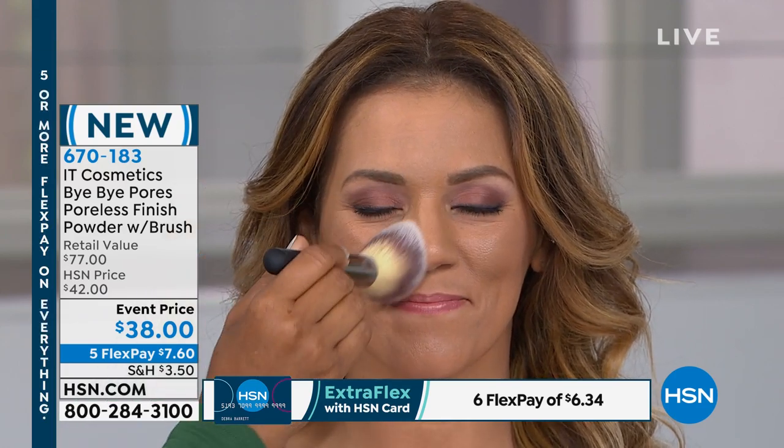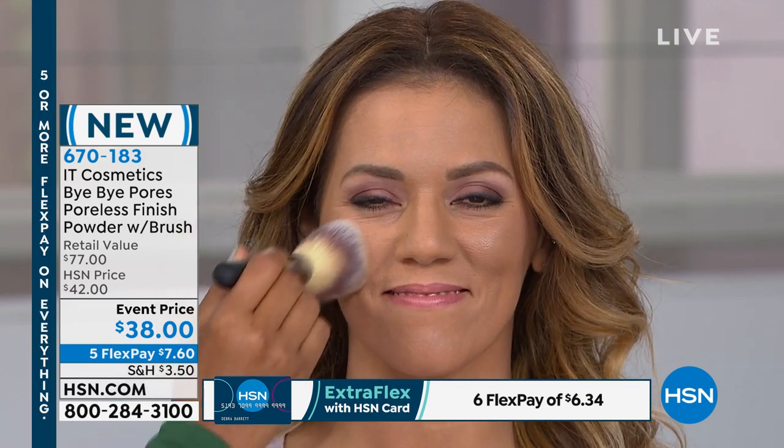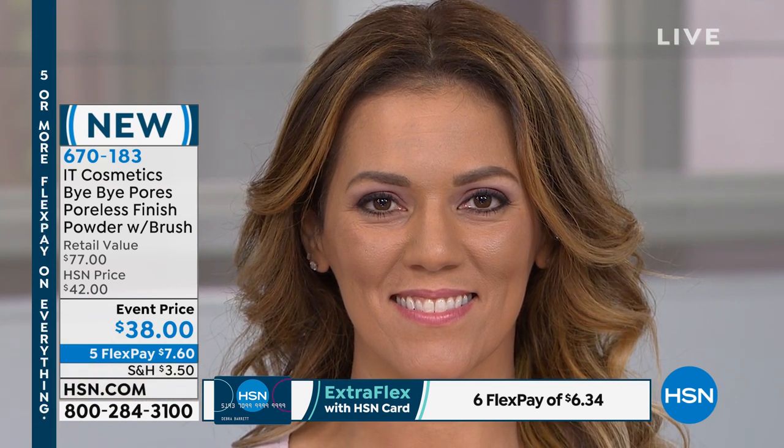All of those pores and all that oil — everything is gone. But it's not dehydrating on the skin, it doesn't feel tight. Look at the side by side — you can see how smooth the surface of her skin looks, how beautiful. You don't see any pores, you don't see any lines, you don't see any shine.